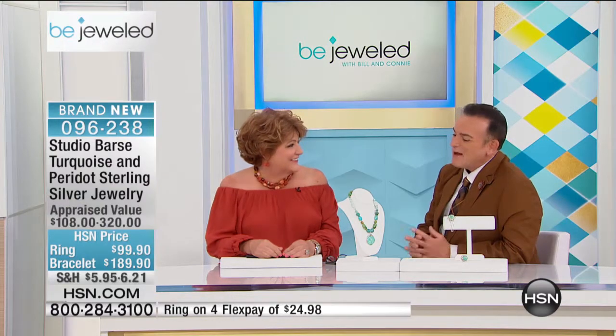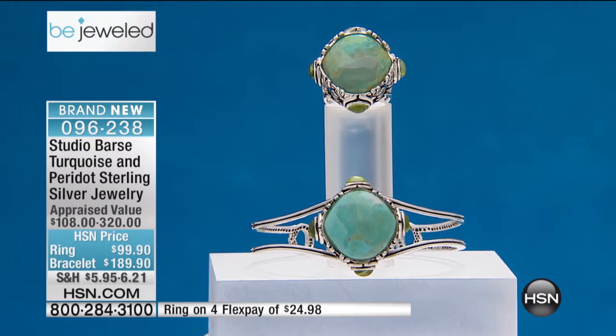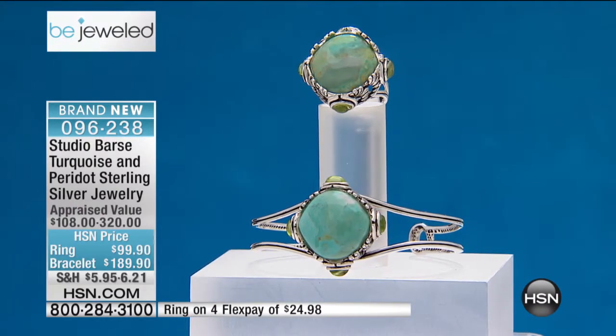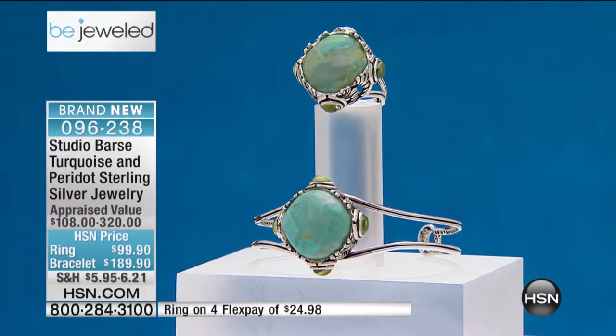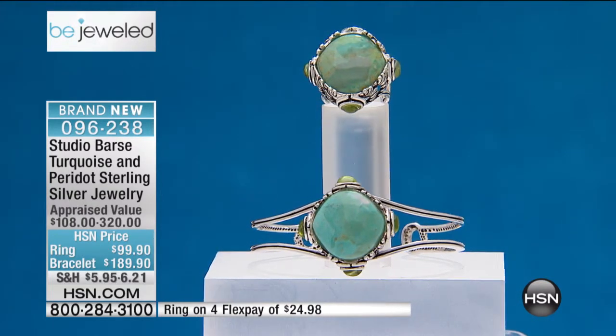Thank you. I think that all the girls that are watching tonight are going to love some of the stories behind your jewelry. We're going to start off with this beautiful Studio Bars turquoise and peridot sterling silver jewelry, and they're genuine gems. Melanie uses only the finest. Silver has been on a huge uptrend for Melanie and Studio Bars.